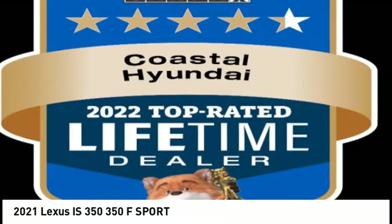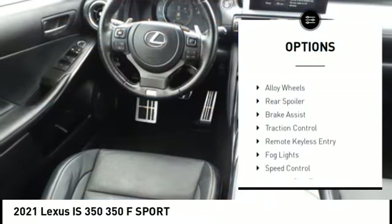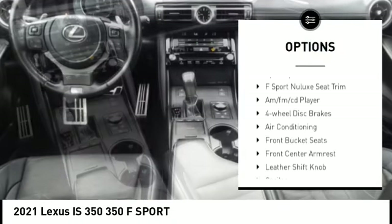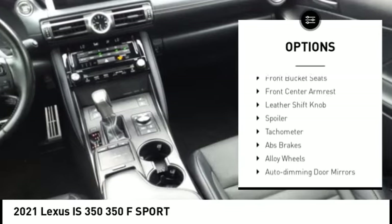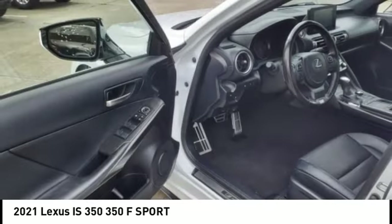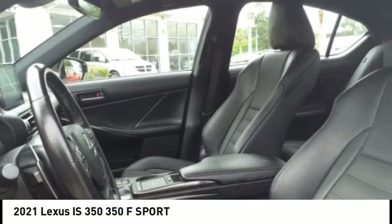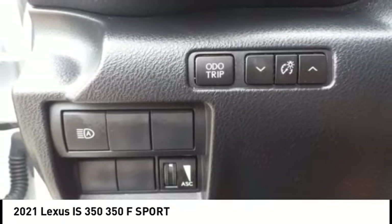Here are some of this vehicle's great options: rain sensing wipers, electronic stability control, alloy wheels, rear spoiler, brake assist, traction control, remote keyless entry, fog lights, speed control, and four-wheel disc brakes. This beauty will make even your house keys jealous — drive it today.